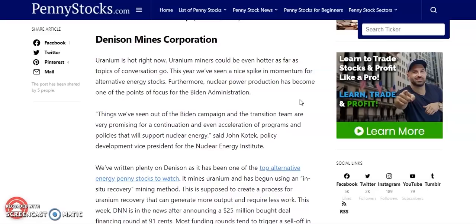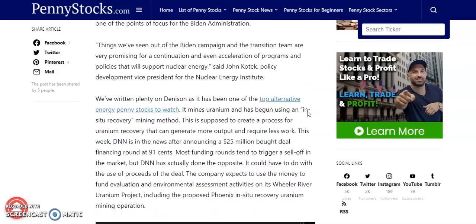The first hot penny stock on our list is going to be Denison Mines Corporation. Uranium is hot right now and uranium miners could be even hotter. This year we've seen a nice spike in momentum for alternative energy stocks. Furthermore, nuclear power production has become one of the points of focus for the Biden administration, said John Kotick, Policy Development Vice President for the Nuclear Energy Institution.